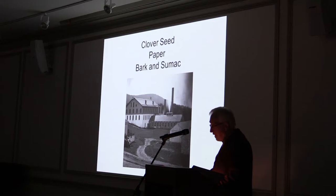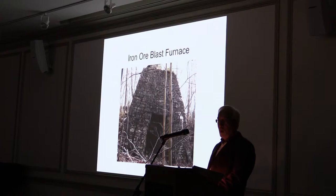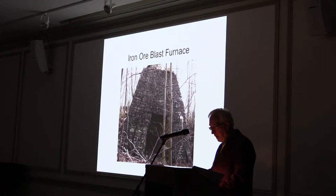Clover seed mills prepared clover seed for planting. Bark and sumac mills were part of the leather industry. An iron ore blast furnace used water power to drive the bellows, forcing air into the furnace to melt the ore. The related forge used water power to drive hammers, converting pig iron into a product that could then be manufactured into a variety of other products.